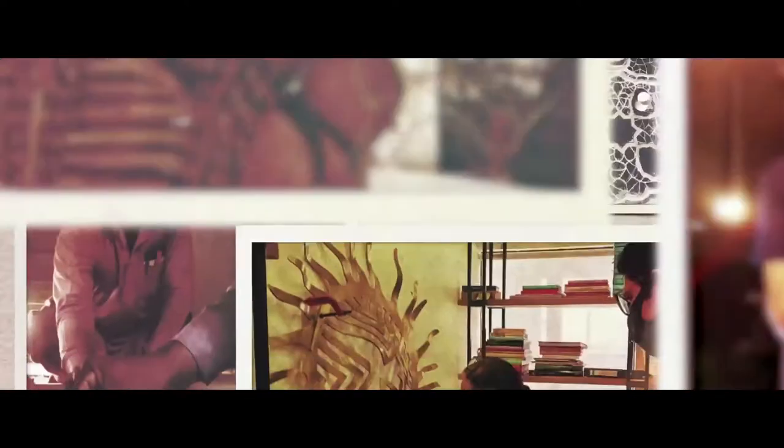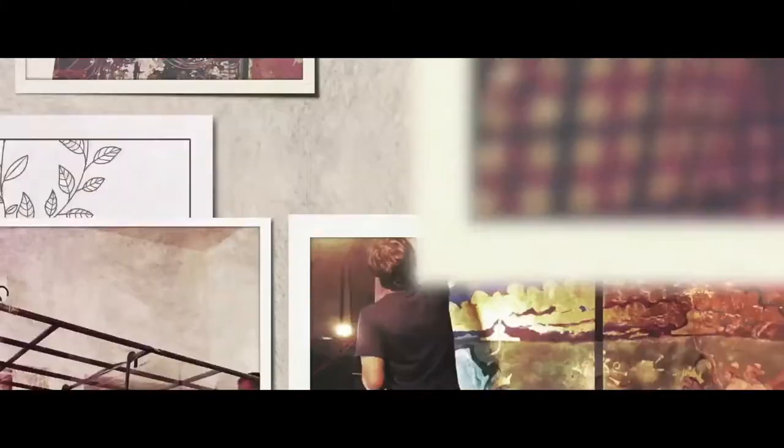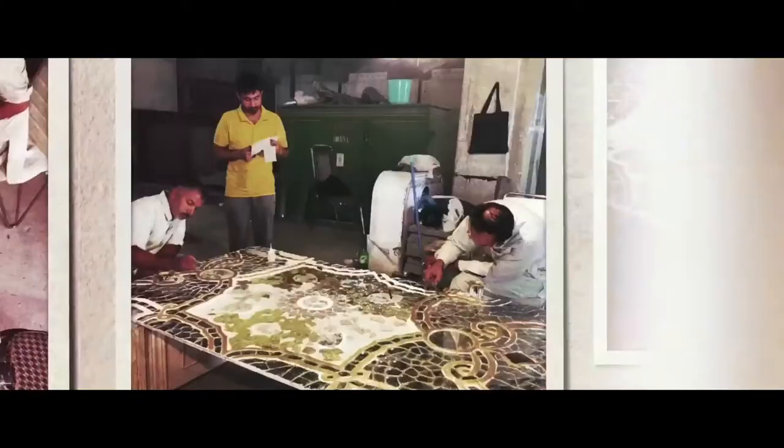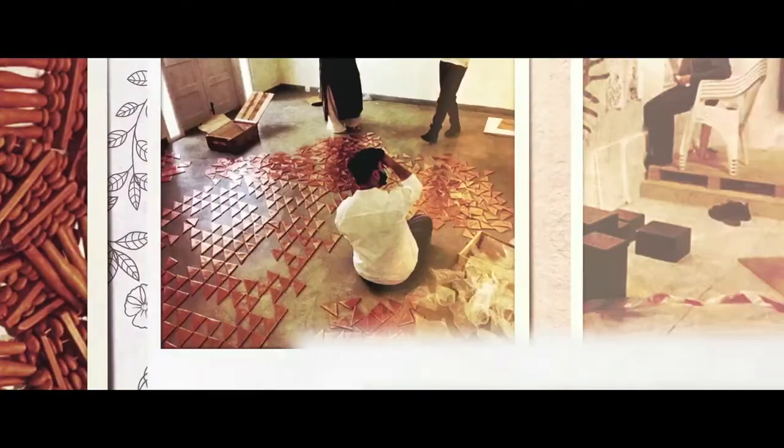Noor Jehan Bilgrami set about curating a museum experience that brought craftsmen, musicians and filmmakers together to weave a visually stunning tapestry into a memorable journey for all those visiting. In doing so, the pavilion revived crafts such as glassblowing and gave impetus to artisans specialising in woodwork, kashikari and metalwork.